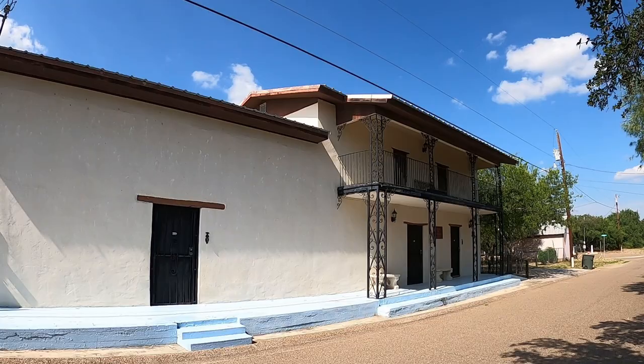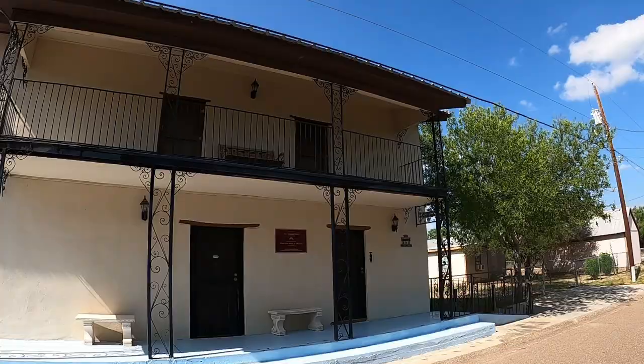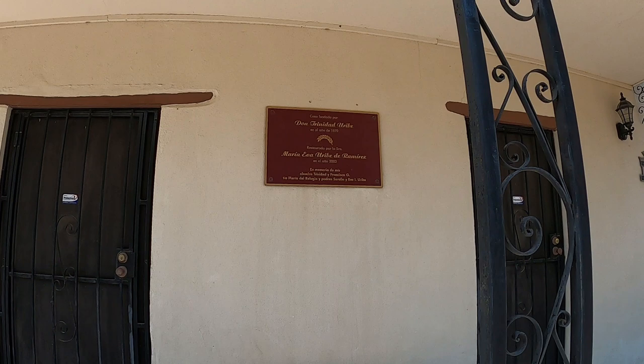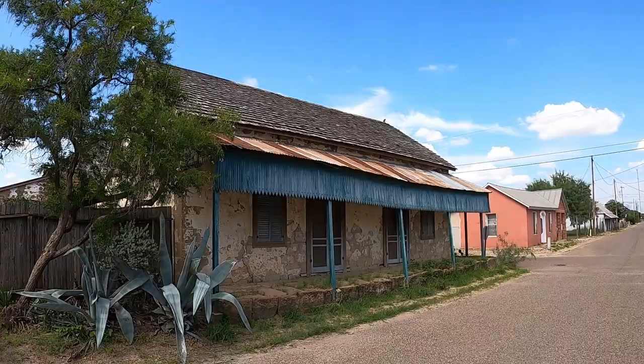I'm not sure if there's another town this size in Texas with so many beautiful historic homes. Here's another one from 1870 — Don Trinidad Uribe. Beautiful historic-looking homes all around this town, and they're really taking good care of this place.